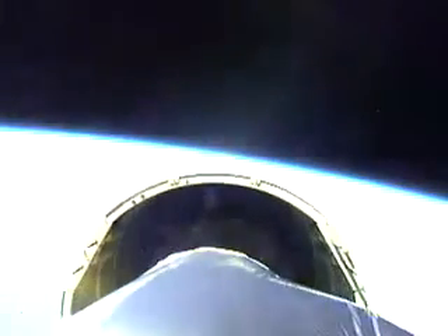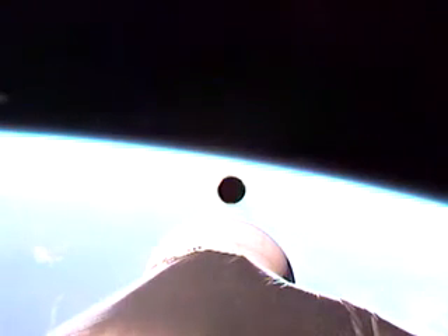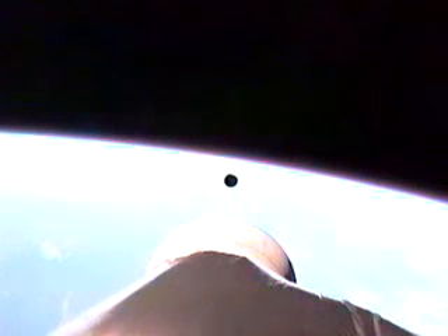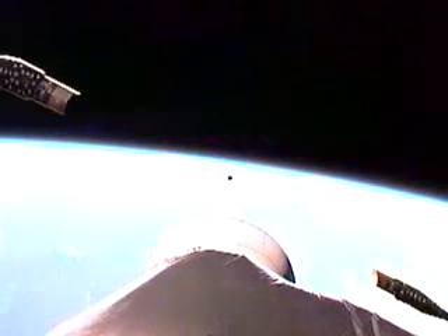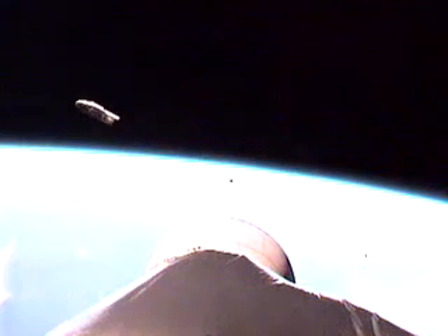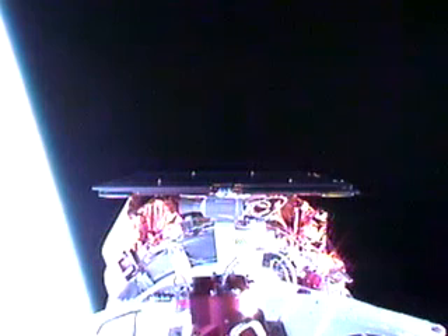Stage one separation. We have separated the stages. And there's second stage ignition — second stage is up and running, pressure looking good. We have unlatched and jettisoned the fairing at 185 seconds. Mayak signatures look good on the Excels — looks like we had a nice clean separation on that fairing. And the second stage engine continues to look good.